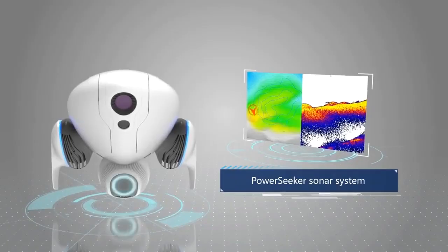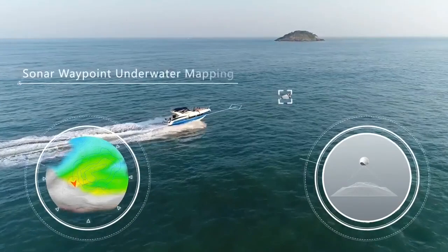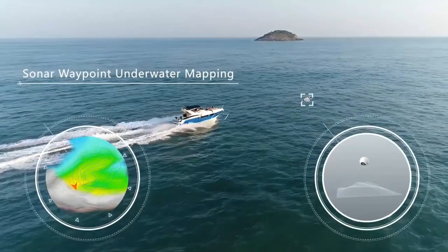Power Dolphin's smart sonar systems can be used to generate a topographic map of the most complex underwater environments, including the ocean floor.